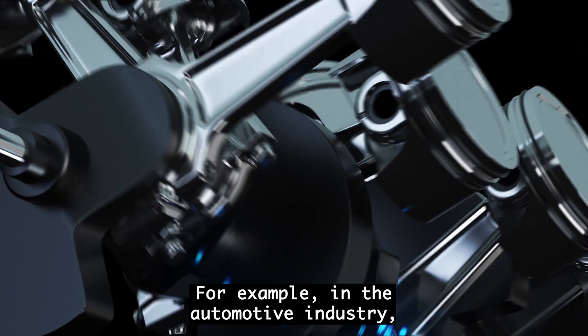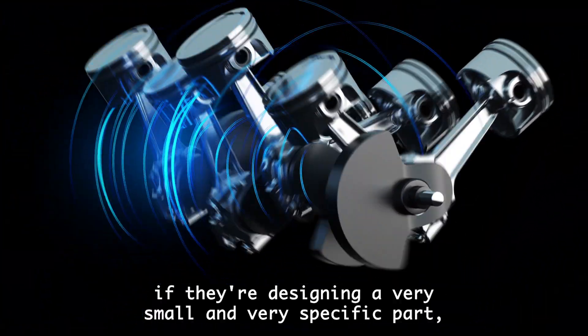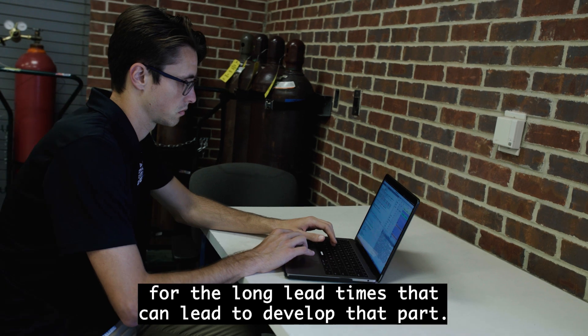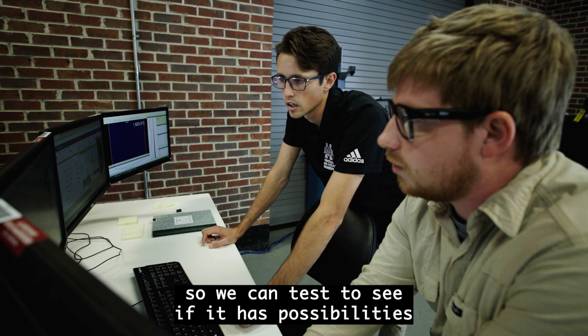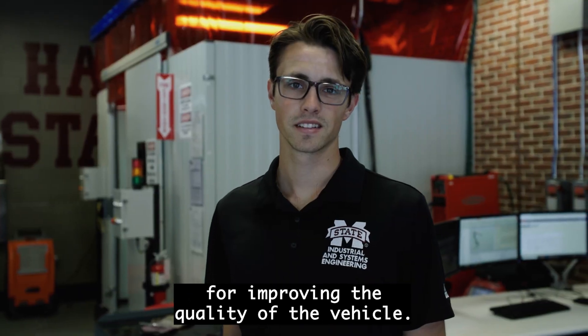For example, in the automotive industry, if they're designing a very small and very specific part, they want to be able to test that part without having to wait for the long lead times to develop it. With additive manufacturing, you can design something in CAD and manufacture that part in-house, so we can test to see if it has possibilities for improving the quality of the vehicle.